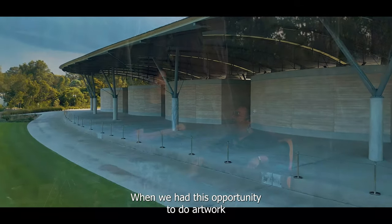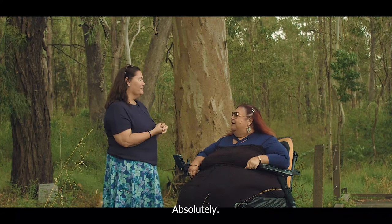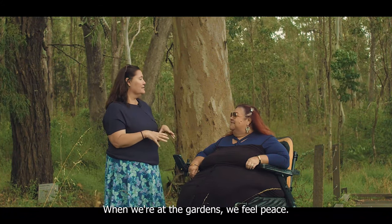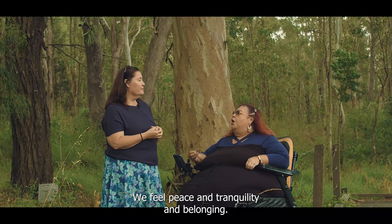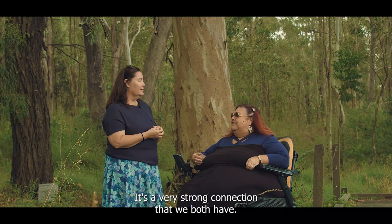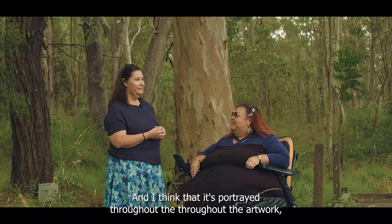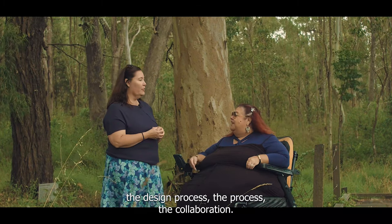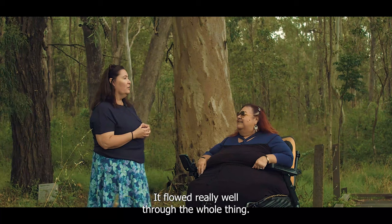When we had this opportunity to do artwork for the botanic gardens, we both thought we've got to do this together. When we're in the gardens, we feel peace and tranquility and a belonging to this land — the Darawa lands. It's a very strong connection that we both have, and I think that it's portrayed throughout the artwork, the design process, the collaboration. It flowed really well through the whole thing.